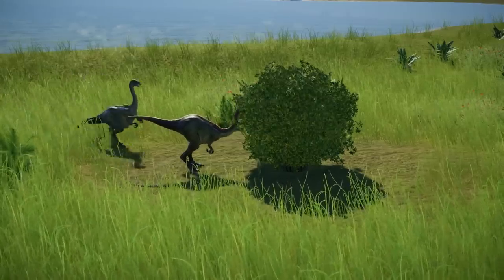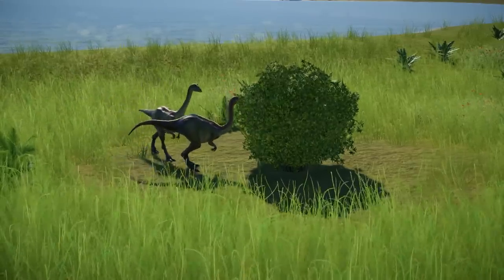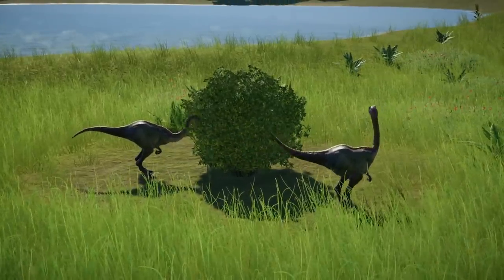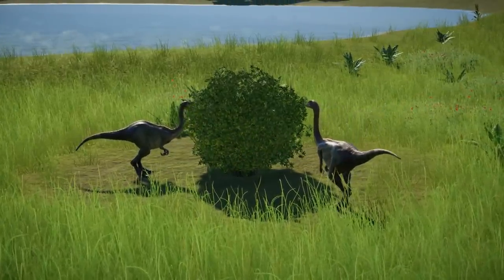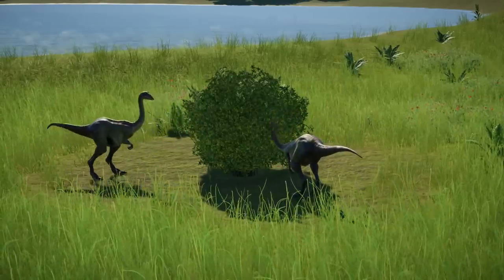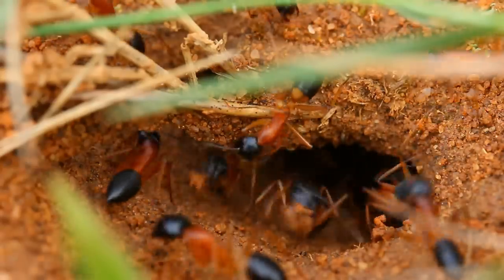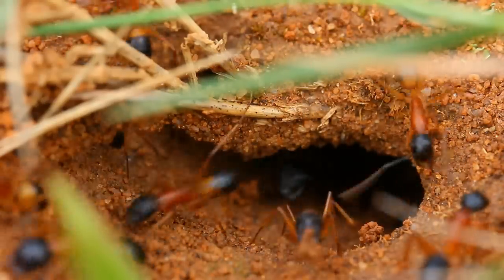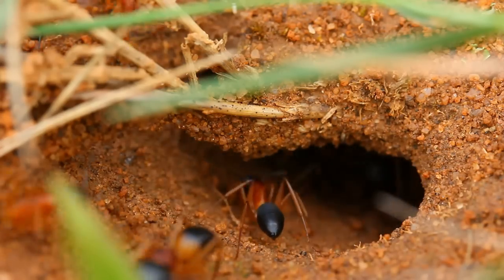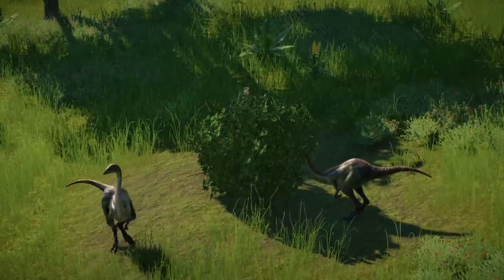Like other Ornithomimids, it is unknown for certain what sort of diet they had. Although they descended from carnivorous ancestors, there is no evidence they ate meat. It is likely they were omnivorous, using their beak for browsing certain parts of plants or to pick up insects or other small animals like lizards and primitive mammals. Perhaps they would have used their long neck to reach into low vegetation. Due to the lack of teeth, this theropod probably swallowed food whole.